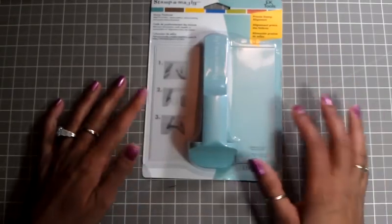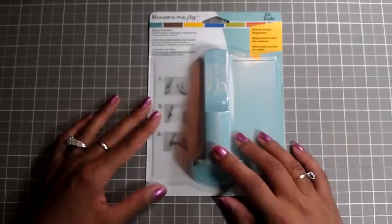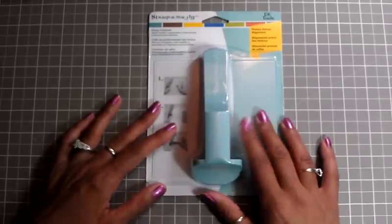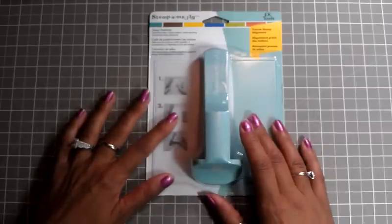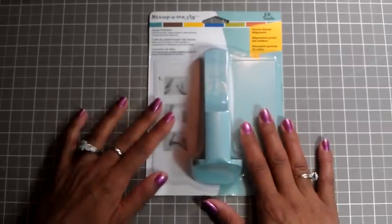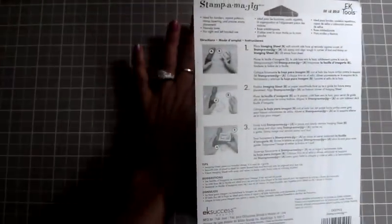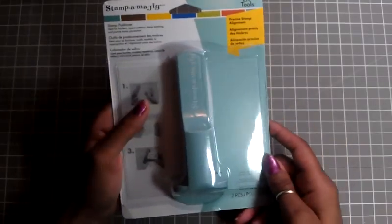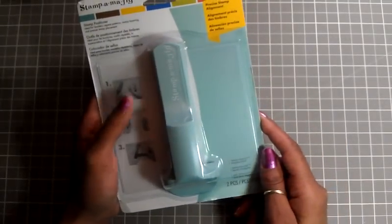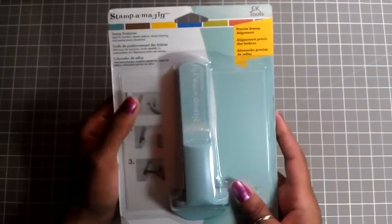I've also been wanting the Stamp-O-Majig but kept telling myself I didn't need it — now that it's Christmas time, yes I do need it. It was on sale for 40% off so I only paid $5 to $6 for it. It positions your stamps so wherever you're going to stamp, it comes out straight. Lately I've been noticing a lot of my stamps coming out crooked, but that's what you call homemade — nothing is really straight.